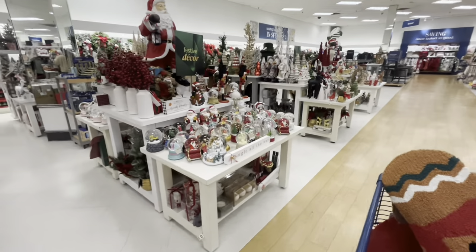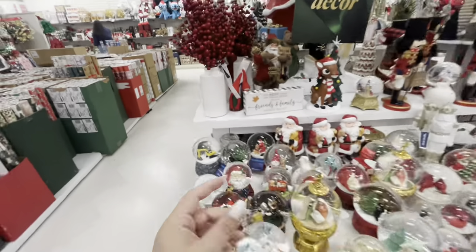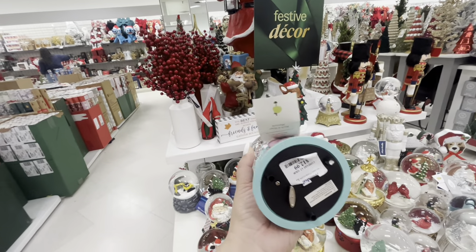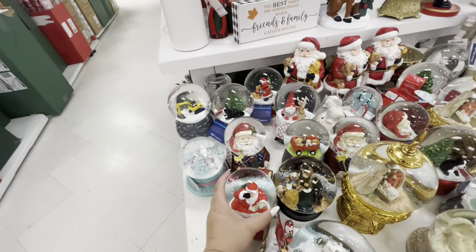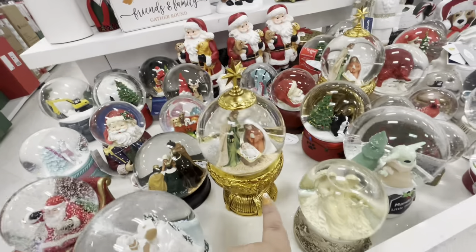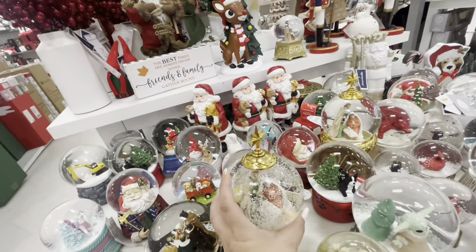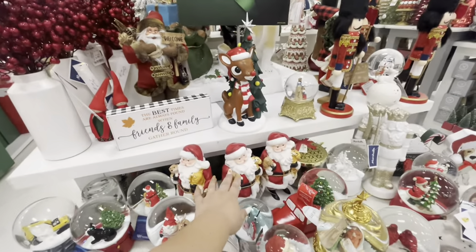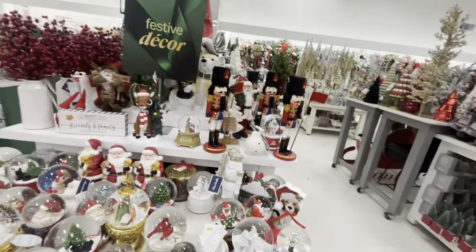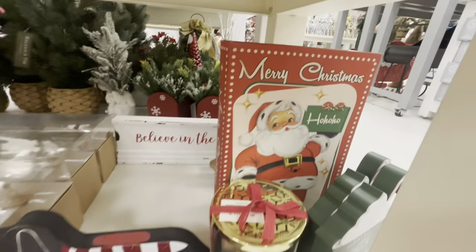This is the main Christmas section - they have so much, I don't even know where to start. This is the snow globe table. Look, this one is new - a different color with a unicorn and trees, $12.99. Look at Santa in the sleigh, $14.99 - that one plays music. The nativity - I'm scared to pick these up - $20. They have the cute reindeer centerpiece with dogs that I want.